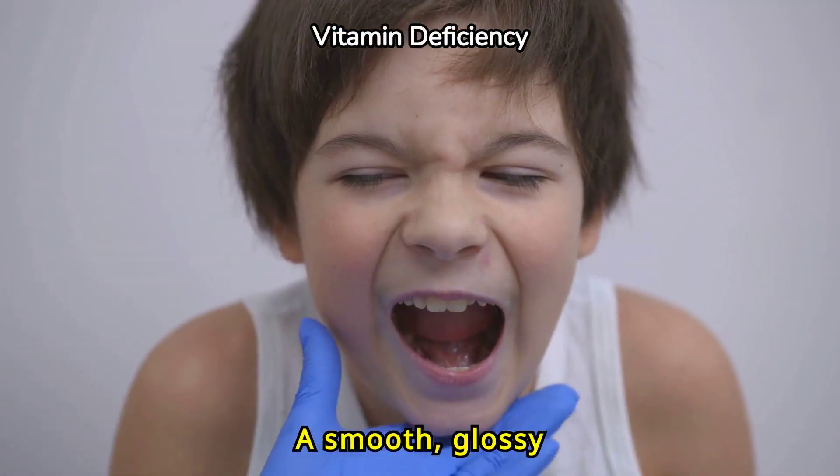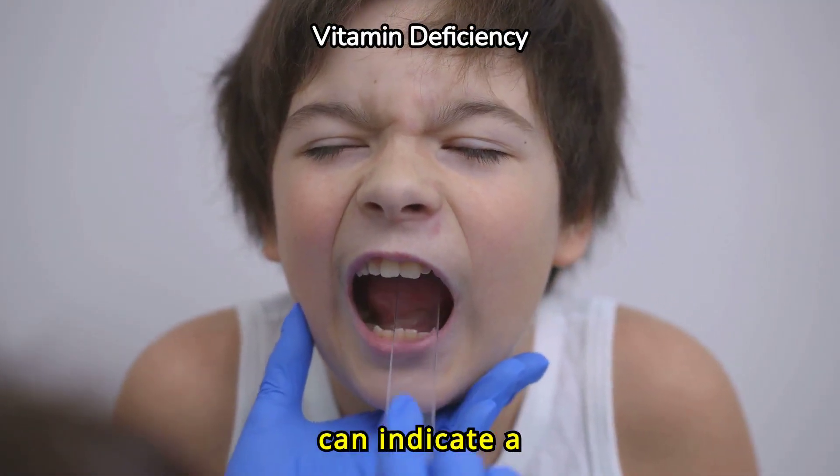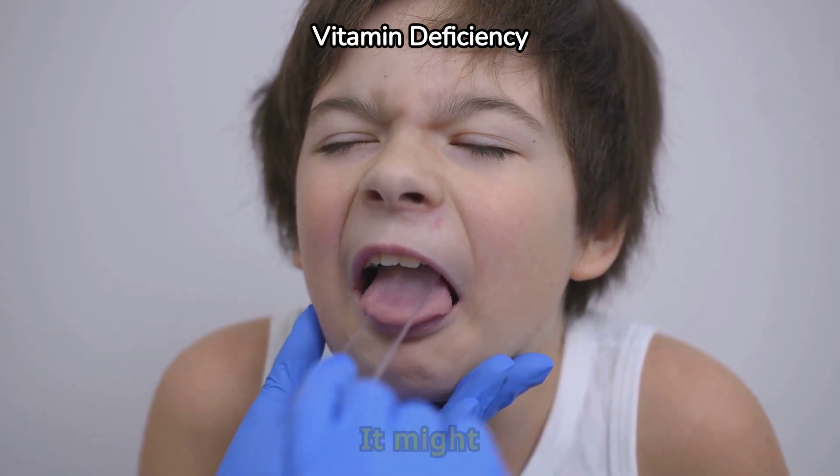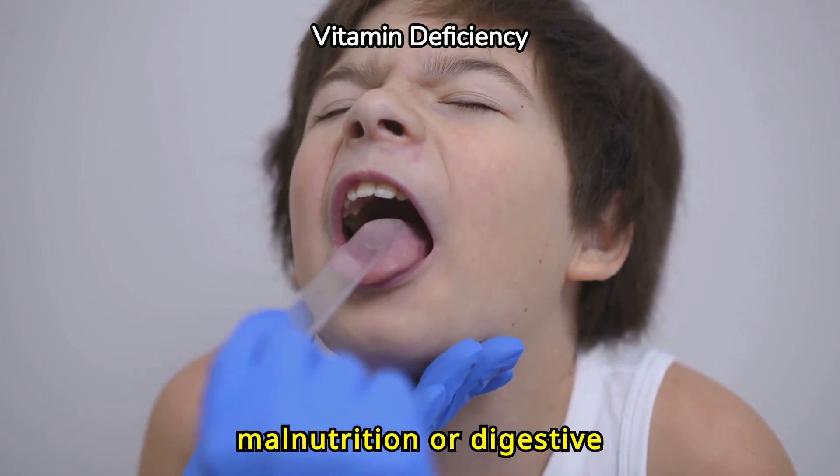A smooth, glossy tongue with a lack of papillae can indicate a deficiency in vitamins, especially B vitamins. It might also be a sign of malnutrition or digestive issues.